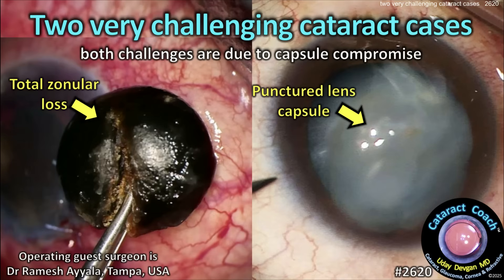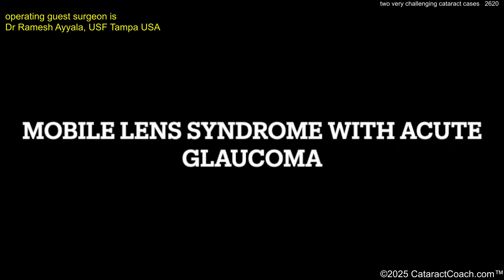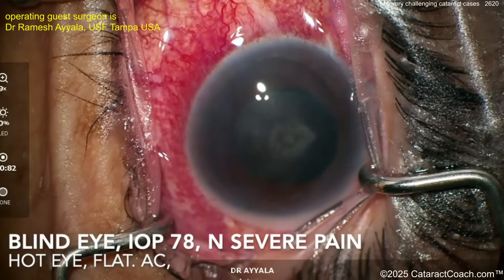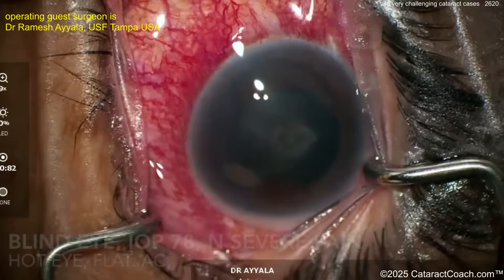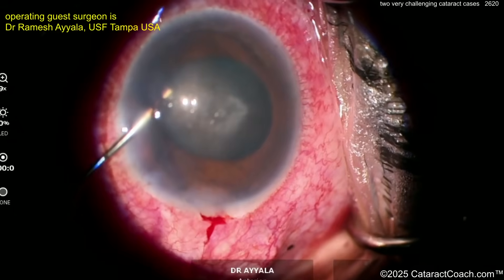cataractcoach.com — two very challenging cataract cases, both due to capsule compromise. From Professor Ramish Al in Florida: mobile lens syndrome with acute glaucoma. Here's a patient with a blind eye, pressure of 78, severe pain, hot eye, and flat anterior chamber. This is a tough, tough case.